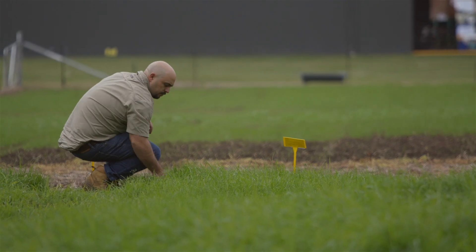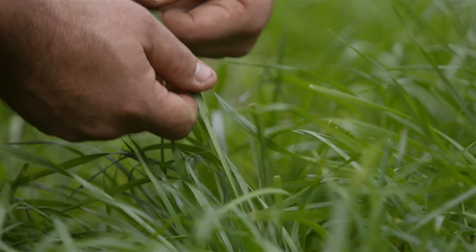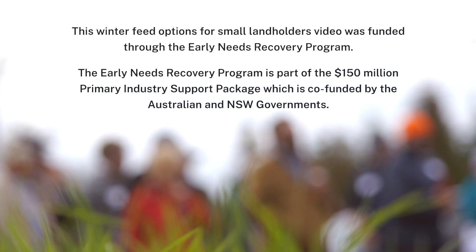This demonstration was pretty good as it showed different results based on the equipment we have. The direct drill was good. However, there are other options when you have limited equipment and how to get that seed-to-soil contact to get winter forages growing in your Kikuyu or Paspalum pastures. So if you're a landholder in the area facing these challenges, be sure to reach out to us.